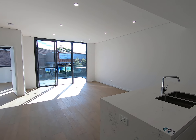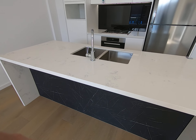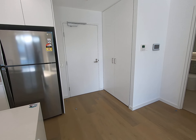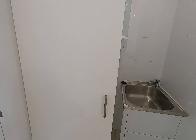When you walk in, you can see this is a really nice bench top, very thick. Timber floor is throughout the unit. This is the laundry.